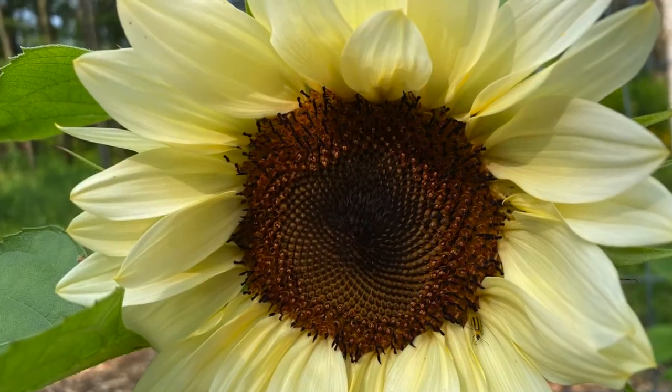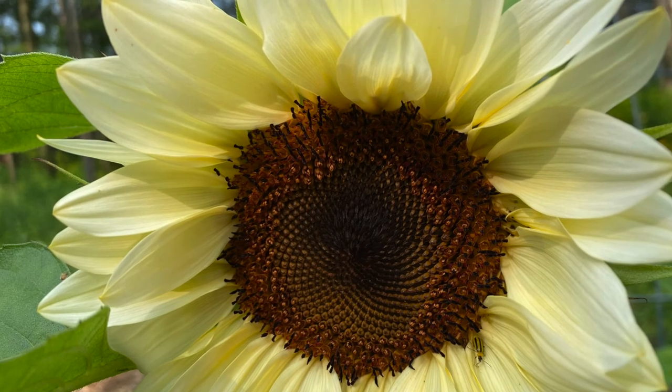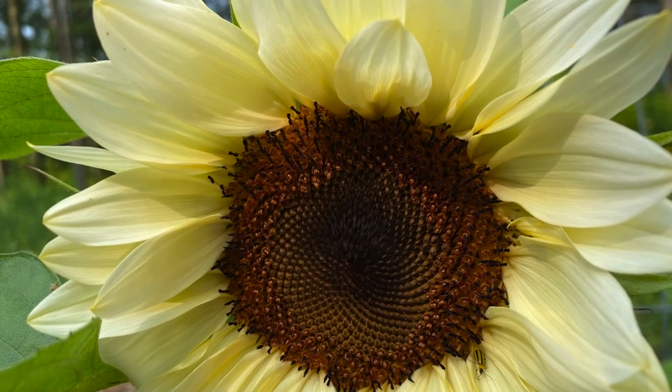Good morning everybody, or whatever time it is in your world today. It's morning here and I love my morning garden walks. I come out and take a look at the garden, make sure everything did okay overnight, and see what changes have happened over the last day. Today while walking through the garden I noticed my white night sunflowers, which bloomed and were gorgeous. I was letting them go to seed so I could save some of those seeds and plant them for next year.